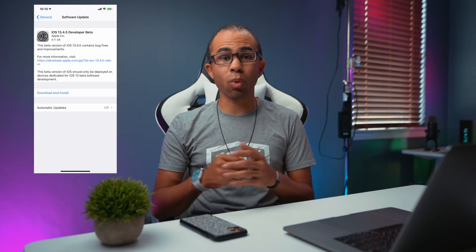First things first: update size. It was pretty huge on my iPhone 11 Pro Max — 4.1 gigabytes. That is quite a hefty update for a developer build, so it looks like Apple has made a lot of changes, at least in the background for this update.